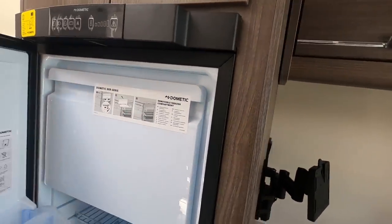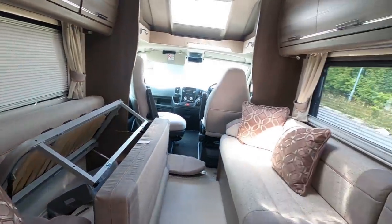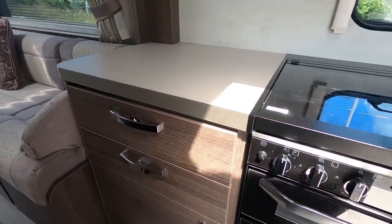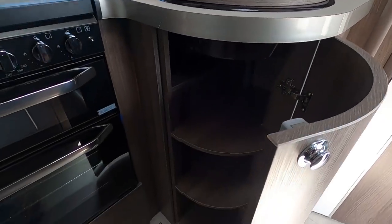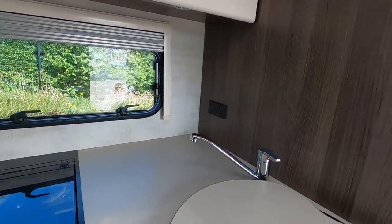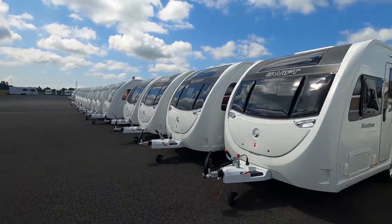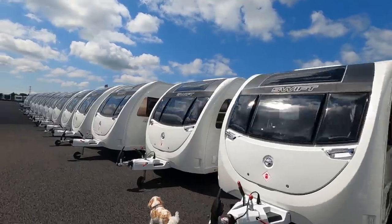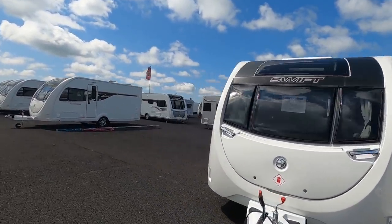The smoke alarm's going off. There's a bit of trim issue and someone's broken the catch on that. There are two plug sockets and Alde heating. But these are all sold - sold, sold, sold. That's why they've got so many - a lot are sold. The caravans are all sold as well.